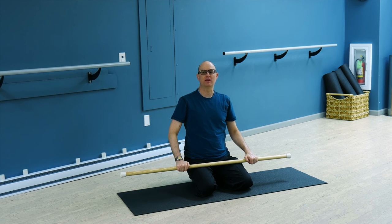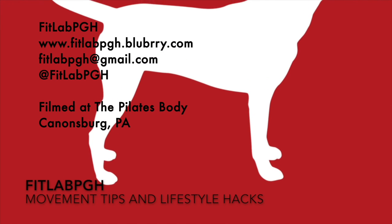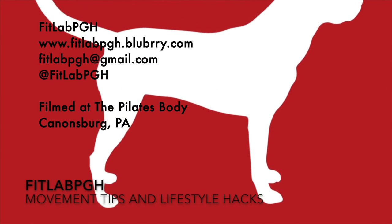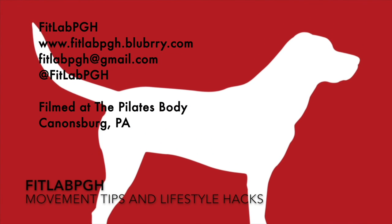This is another movement tip and lifestyle hack idea from FitLab PGH. Thanks for watching. Three times a week FitLab PGH brings you a movement tip or lifestyle hack. Thanks to the Pilates body for providing us a locale for filming.